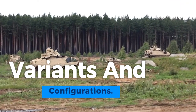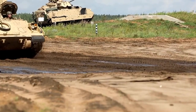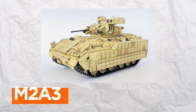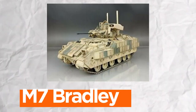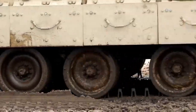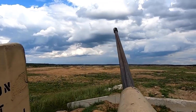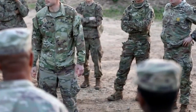The M3A3 Bradley family encompasses a diverse array of variants and configurations, each meticulously designed to cater to specific battlefield roles and mission requirements. These include the M2A3, optimized for troop transport and infantry support, and the M6 Linebacker, equipped with air defense capabilities including Stinger missiles. Additionally, the M7 Bradley fire support team vehicle offers artillery observation and fire coordination. The M3A3 cavalry fighting vehicle serves as a reconnaissance platform, while the M4 command and control vehicle coordinates battlefield operations, showcasing the Bradley's adaptability and versatility.